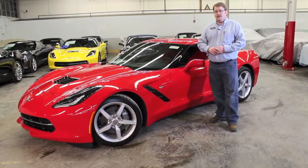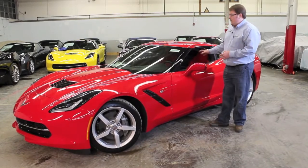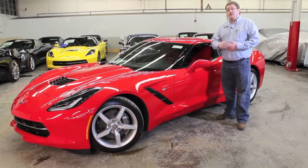The interior is adrenaline red with the 1LT Interior Equipment Group, plus this vehicle has an automatic transmission. Let's fire it up and see how she sounds.